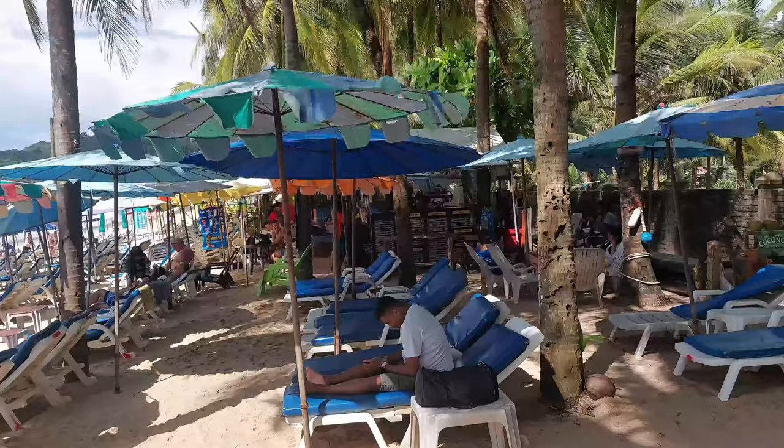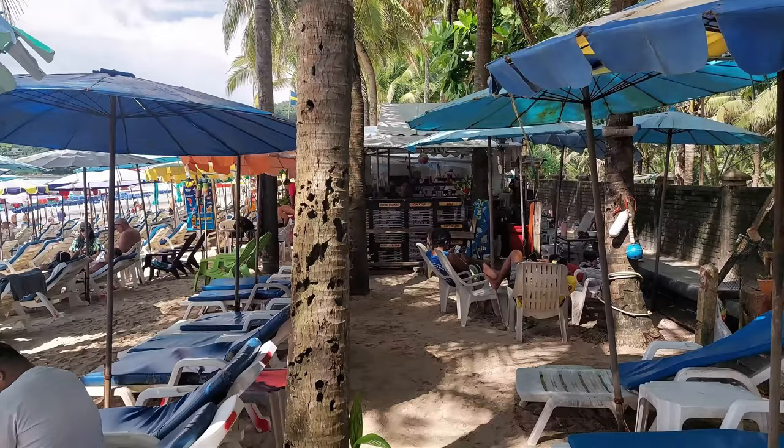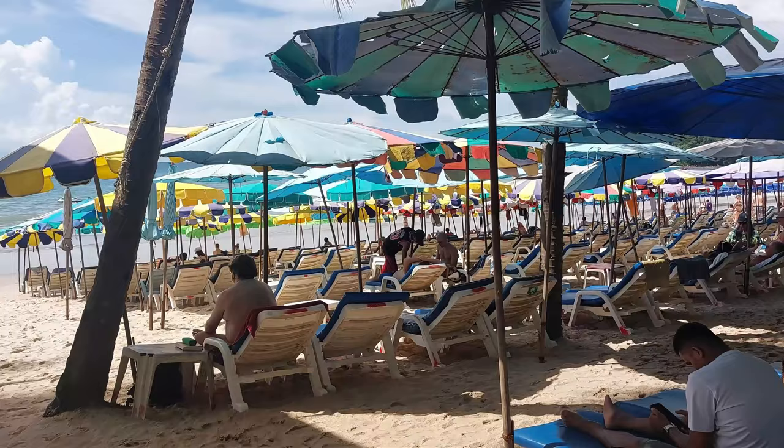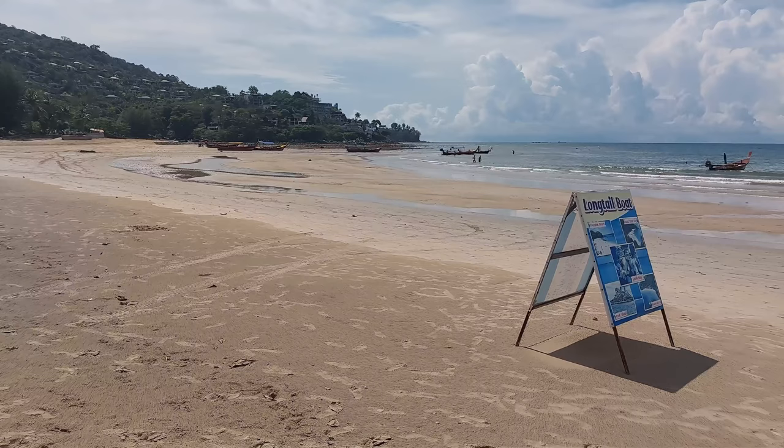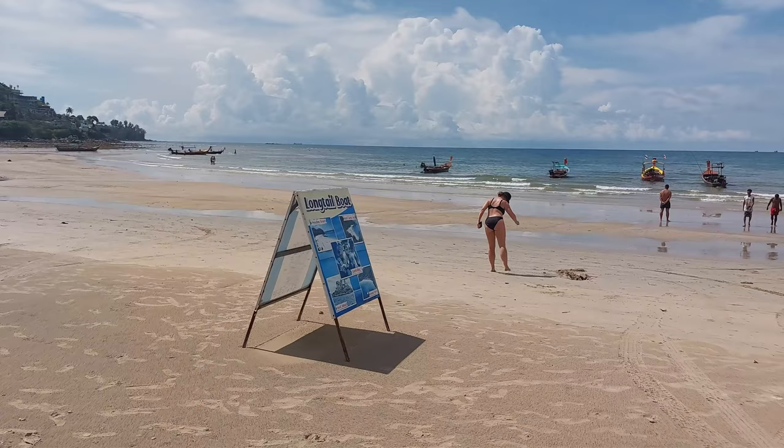You've got a few bars along there — I don't want to disturb people. There you are: a view of the ocean and Kamala Beach. We've walked all the way from down there.